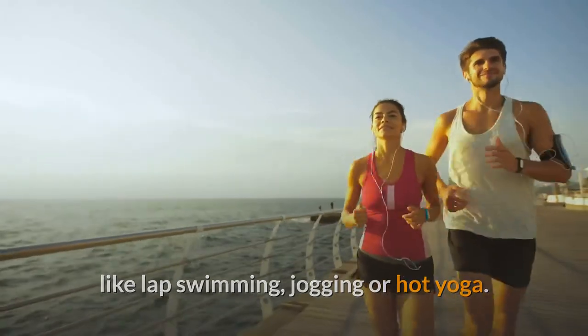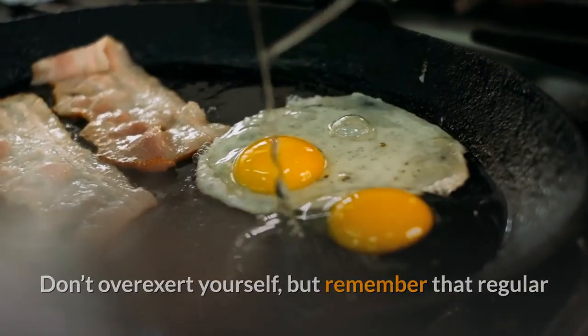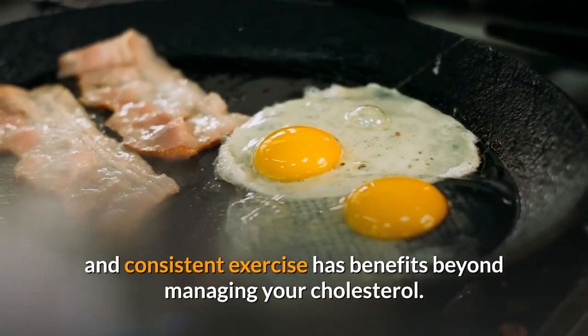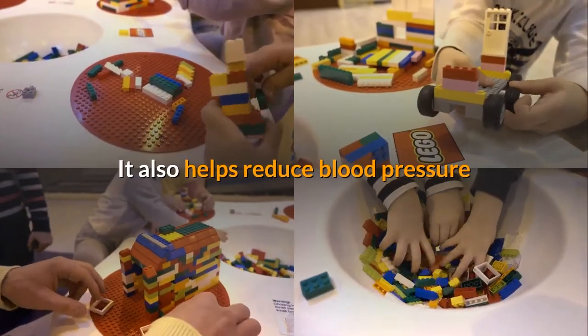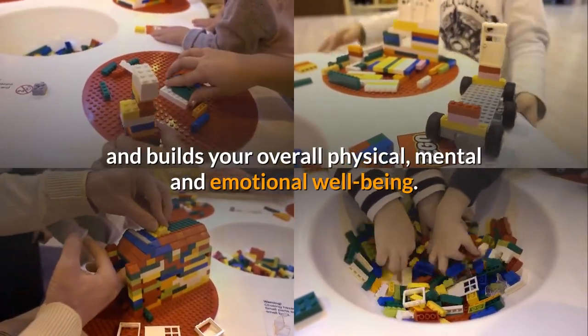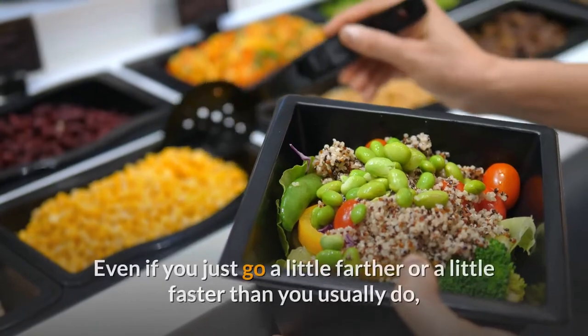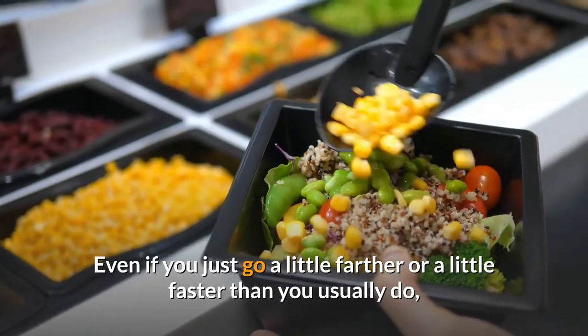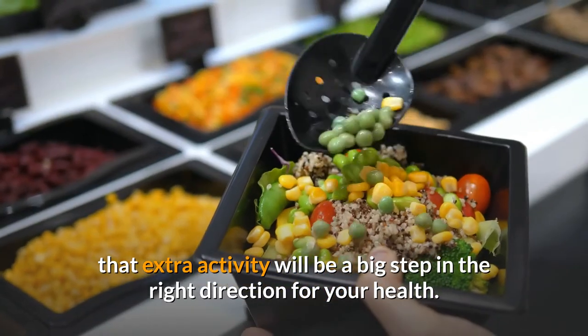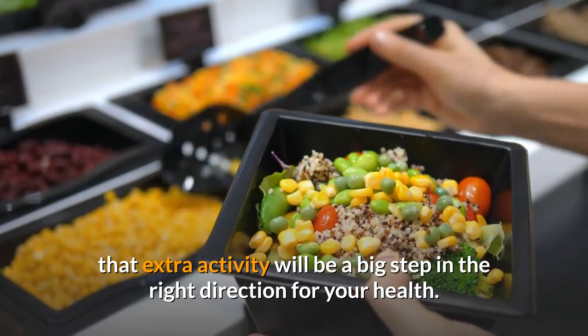If you're feeling good, work up to more intense physical activity like lap swimming, jogging, or hot yoga. Don't overexert yourself, but remember that regular and consistent exercise has benefits beyond managing your cholesterol — it also helps reduce blood pressure and builds your overall physical, mental, and emotional well-being. Even if you just go a little farther or a little faster than usual, that extra activity will be a big step in the right direction for your health.